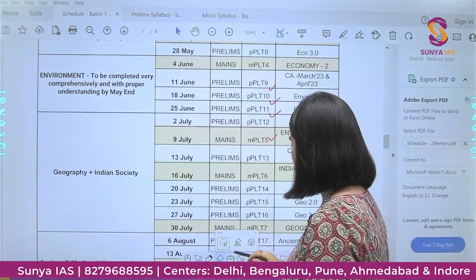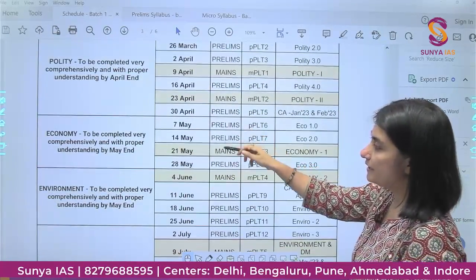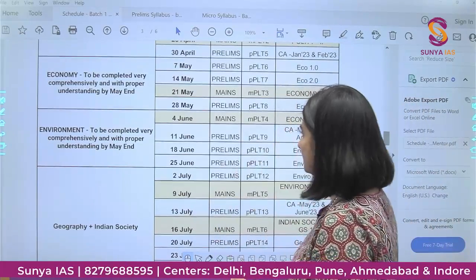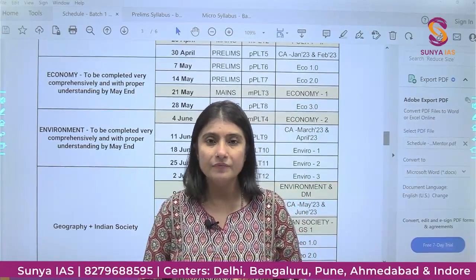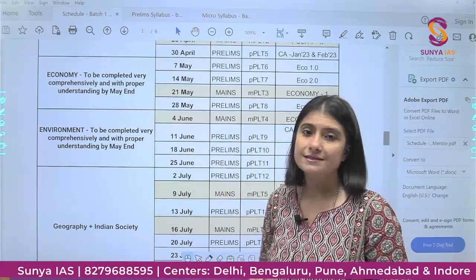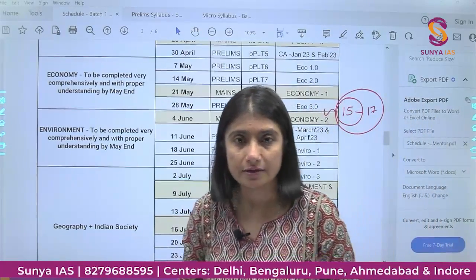Going further, in the month of May we will be completing Economy — both Mains and Prelims — and doing current affairs for two more months. After that we are doing Environment. We have taken Polity, Economy, and Environment first because they create a very basic understanding and a base for many other subjects. Also, approximately 15 to 17 questions are asked every year from each of these subjects, so they are very important.